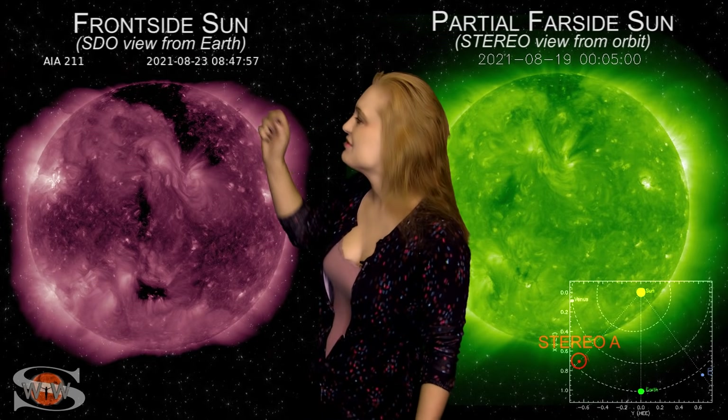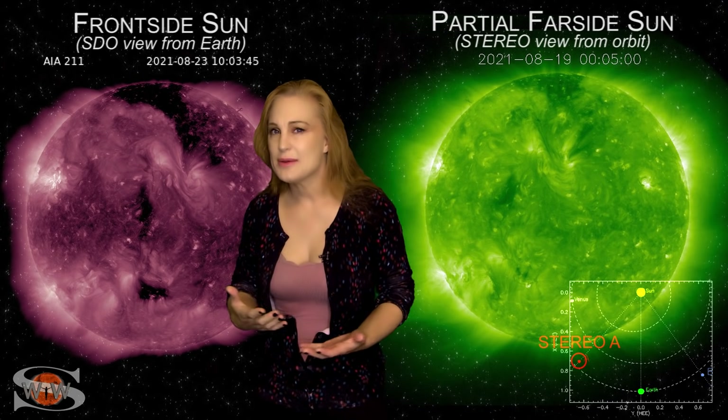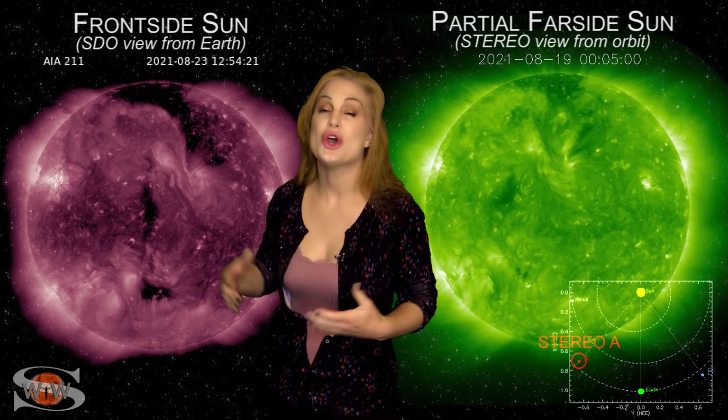Meanwhile, we also have this big coronal hole. This thing is going to be rotating into the Earth strike zone in about three days or so, and it'll be sending us some fast solar wind. We might get a little bit of aurora at high latitudes just from that, but probably not all that much.